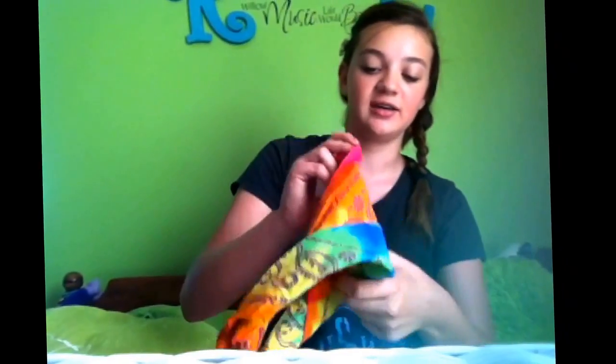My first thing is bandanas. I am like in love with bandanas right now, it's crazy. This one, if I can get it unfolded, is just like a rainbow one. Beautiful.